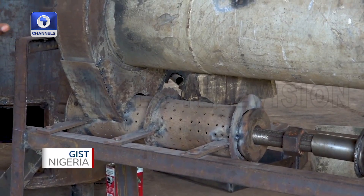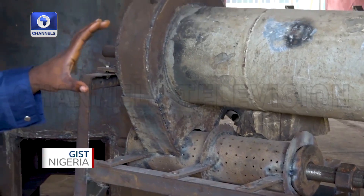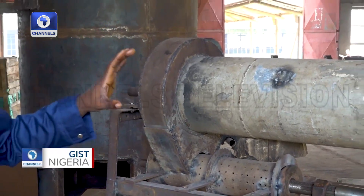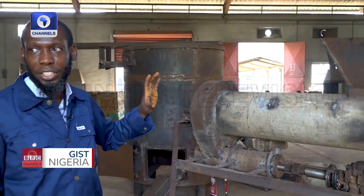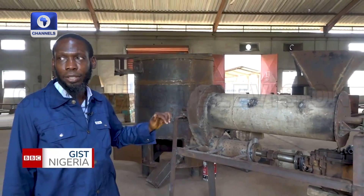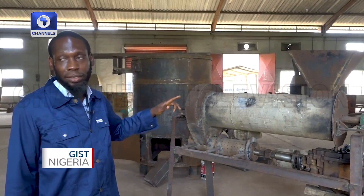It is keen to say that the digestive screw press was locally designed and manufactured in Nigeria — in NIFOR, as a matter of fact. Here in NIFOR, all these equipment have been patented in Nigeria.